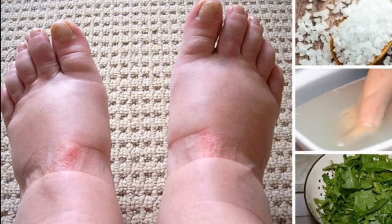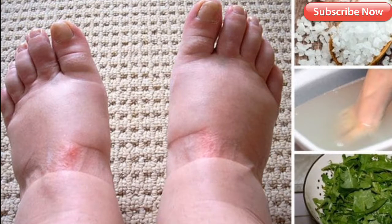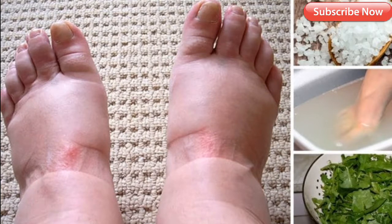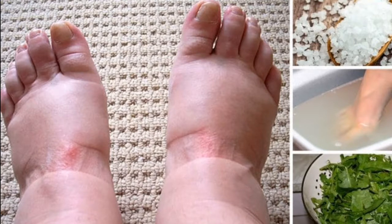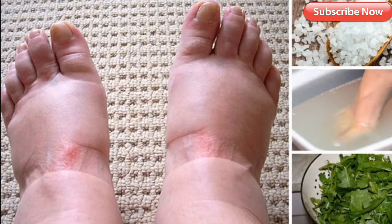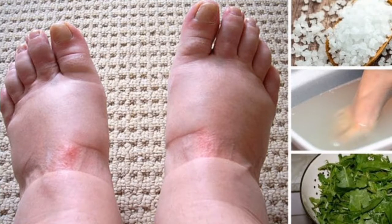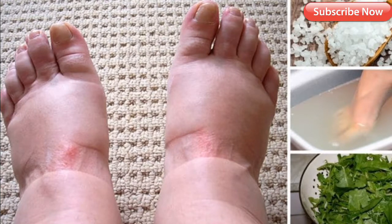Four: elevate your feet, preferably above your heart. Prop your feet on cushions, pillows, or even things like phone books when you sleep. If you're looking to reduce foot swelling while pregnant, try elevating your feet several times a day as well — aim for about 20 minutes at a time, even on an ottoman or a chair. Try to avoid standing for long periods of time and stay off your feet when you can.